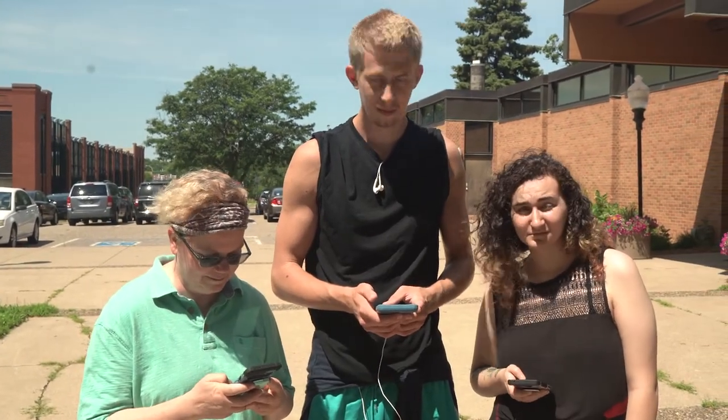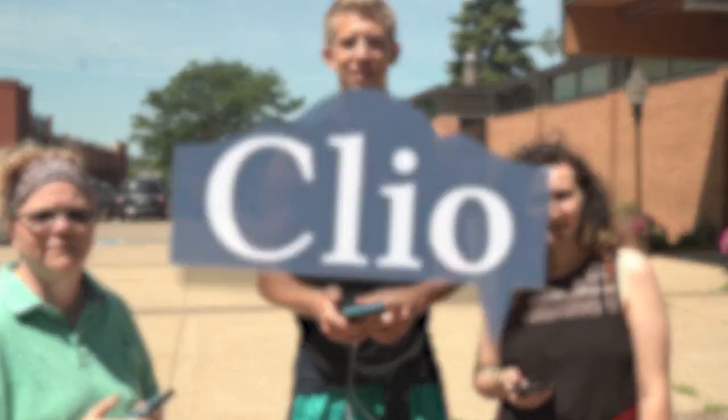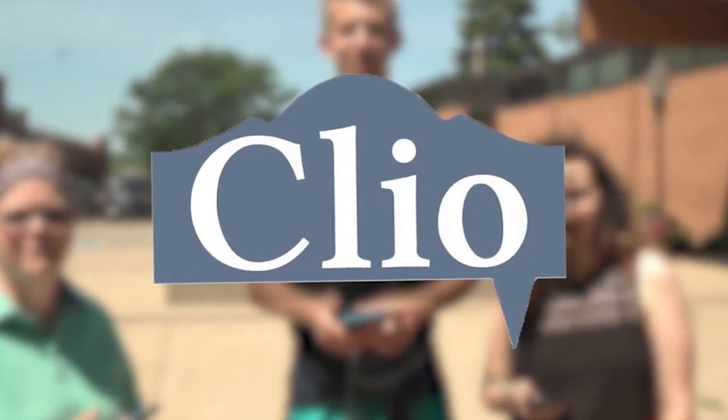Hey, you want to tour Anoka? Sure, that sounds cool. How do you do it? We do it with Clio. Clio is an online tour app that allows you to drive or walk to see interesting sites in your own town or all over the world.